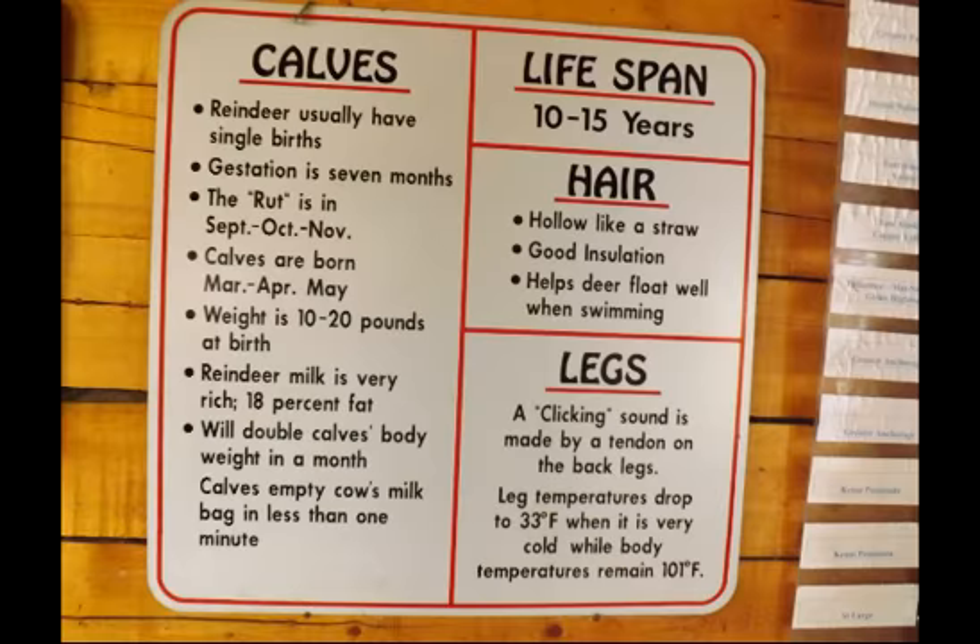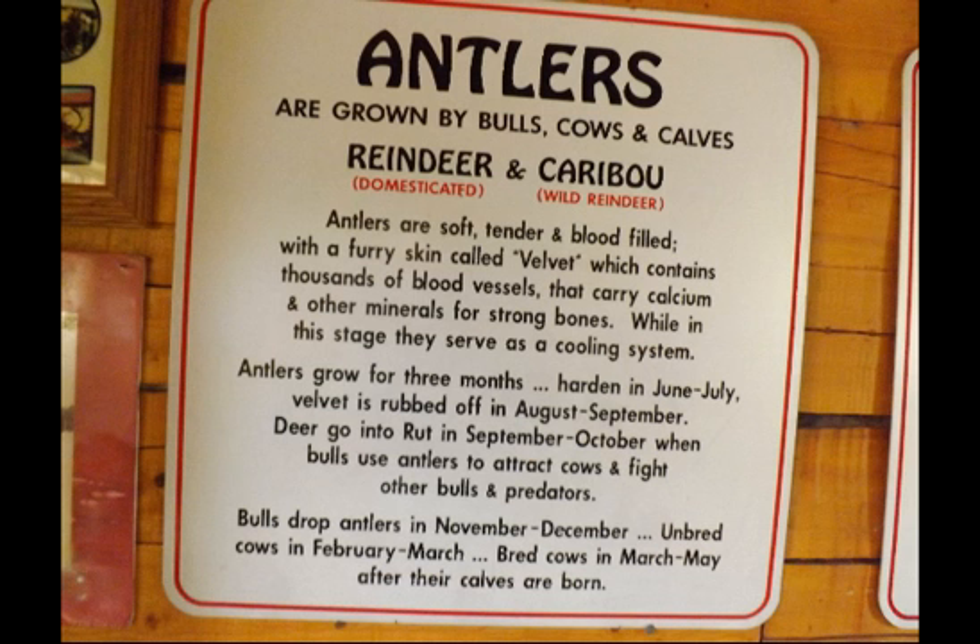Antlers are grown by bulls, cows, and calves. Antlers are soft, tender, and blood-filled, with a furry skin called velvet containing thousands of blood vessels carrying minerals for strong bones. While in this stage, they serve as a cooling system.